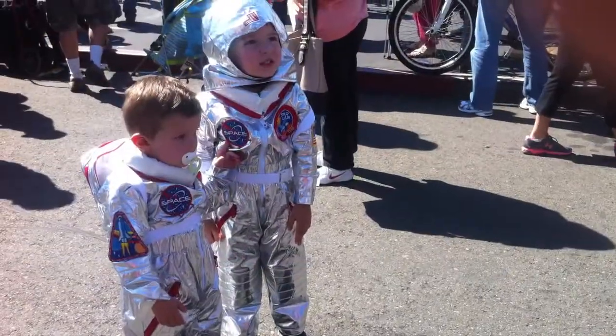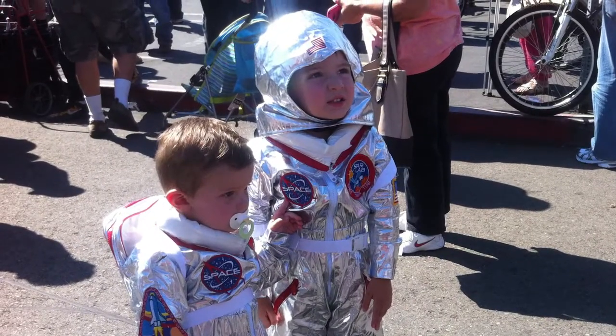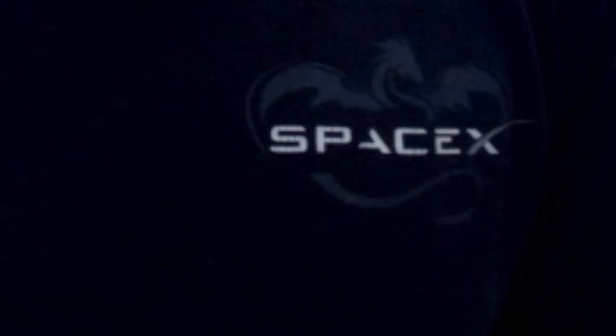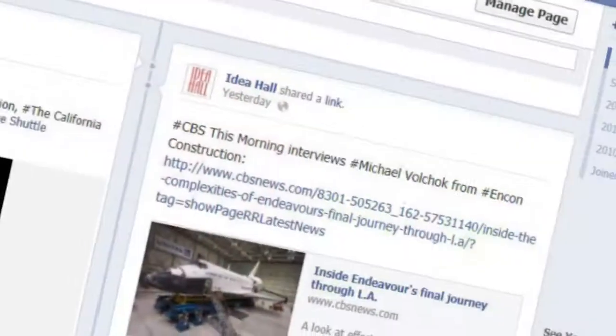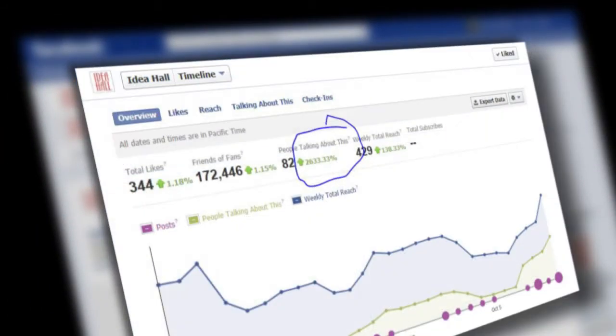We saw some future astronauts, and actually the guy who was going to be putting those future astronauts in space — Anthony — came out and joined us. And Kira, back in the office, did a great job of keeping everyone up to date on our social media pages. I think our insights were up over 2,000 percent. So it was really exciting.